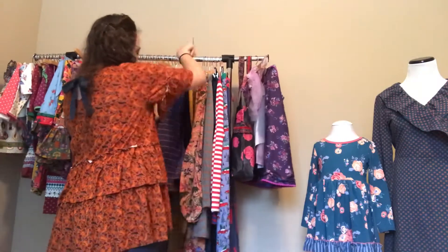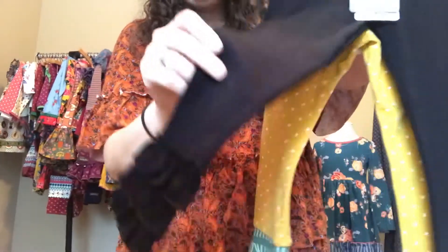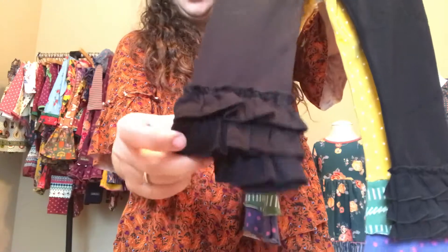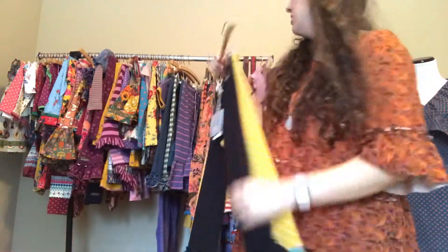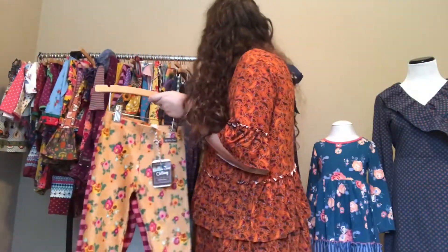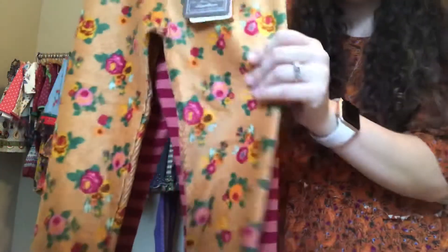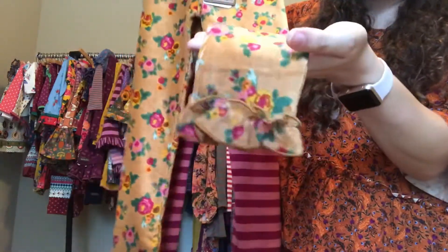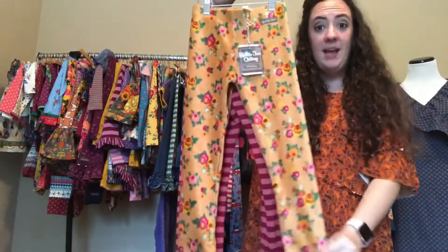We also have new black leggings in a simple ruffle style — tight all the way down with three little ruffles at the bottom, triple ruffle pants in plain black at $34. Then there are the Hayride leggings at $36 in a unique material that's almost like a soft corduroy — ribbed but really soft — with one little ruffle at the bottom.